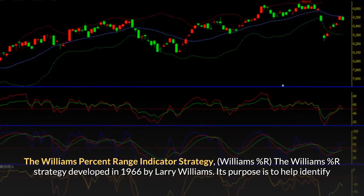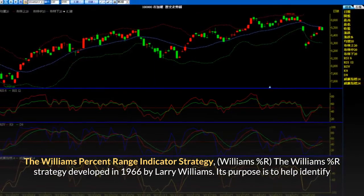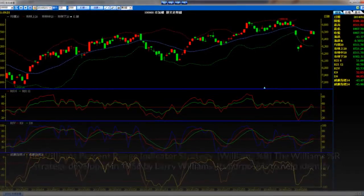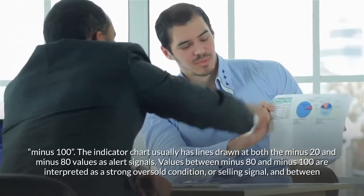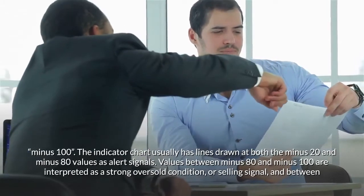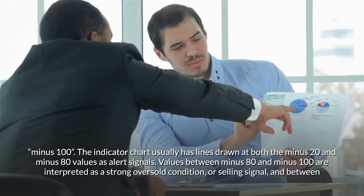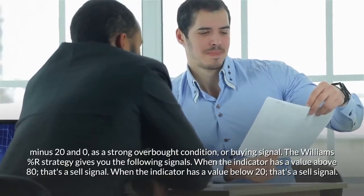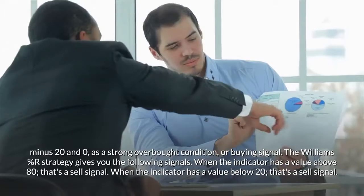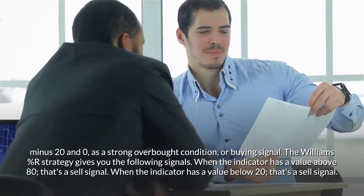The Williams Percent Range Indicator Strategy — Williams %R — was developed in 1966 by Larry Williams. Its purpose is to help identify overbought and oversold positions in the market. This indicator is categorized as an oscillator because the values vary between zero and minus 100. The indicator chart usually has lines drawn at both minus 20 and minus 80 as alert signals. Values between minus 80 and minus 100 are interpreted as a strong oversold condition or selling signal, and between minus 20 and zero as a strong overbought condition or buying signal. Signals: when the indicator has a value above 80, that's a sell signal; when the indicator has a value below 20, that's a buy signal.